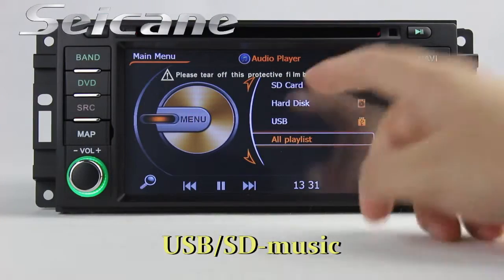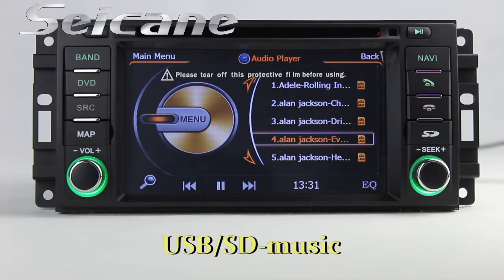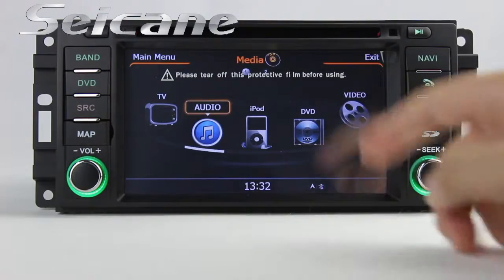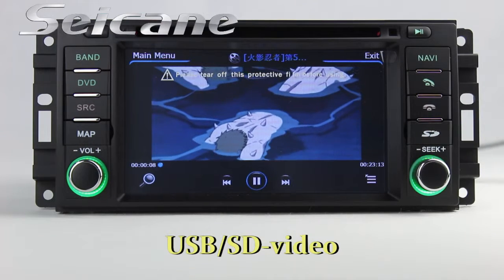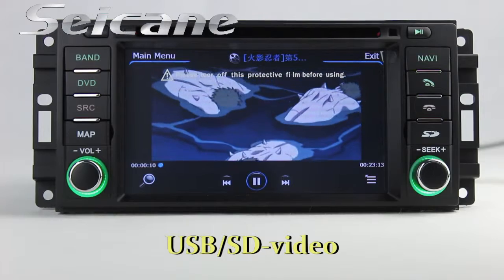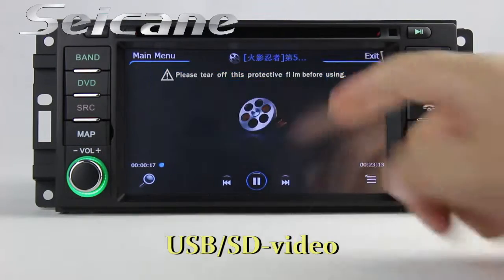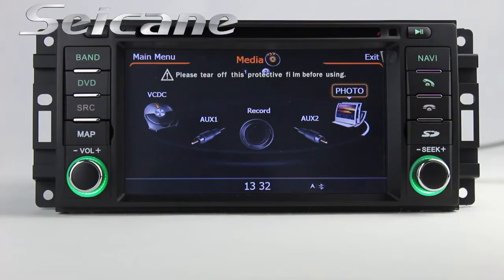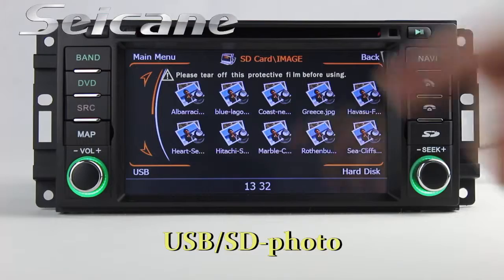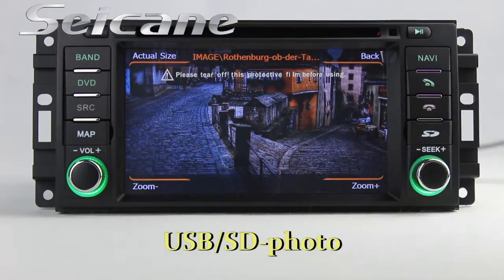You can enjoy media files from an SD card in the unit. You can listen to songs and enjoy videos from the SD card too. Back to the media menu and enter the photo interface. Select photos from the SD card, then you can view photos by sliding your fingers on the screen.